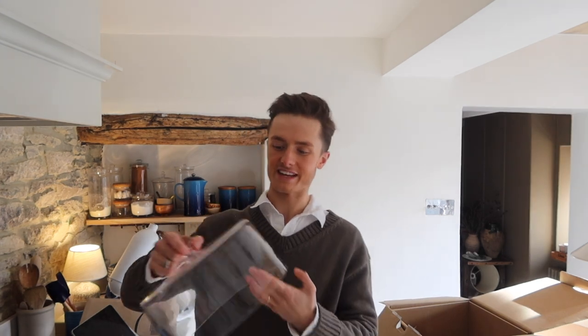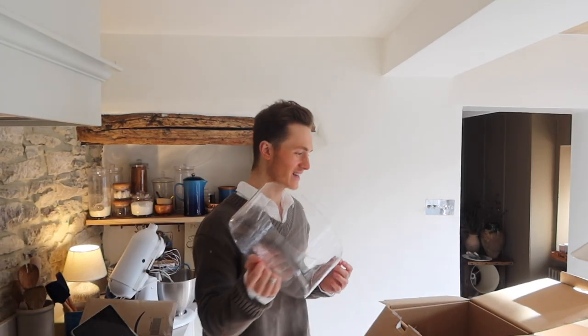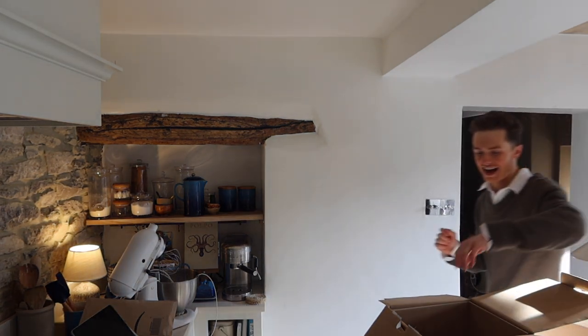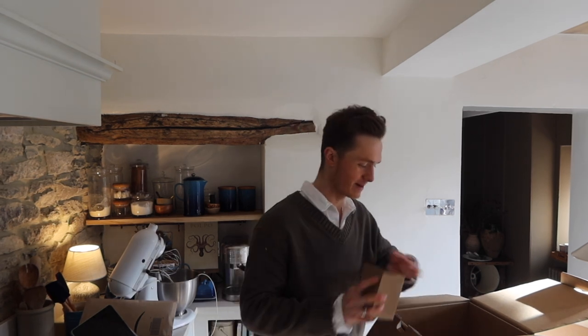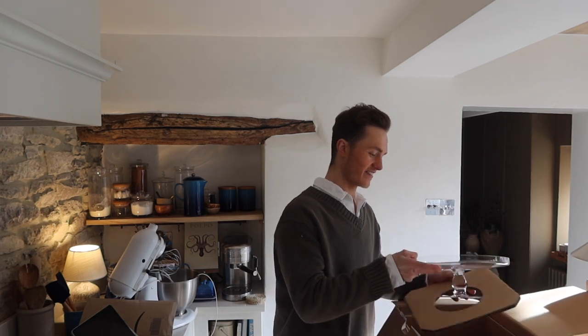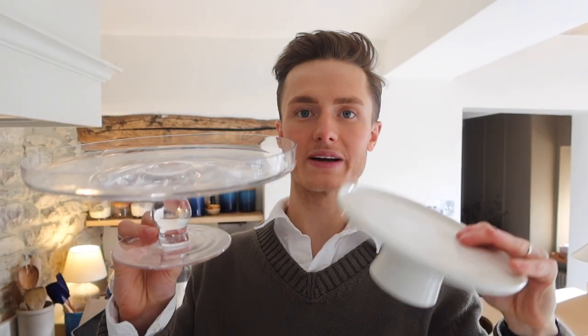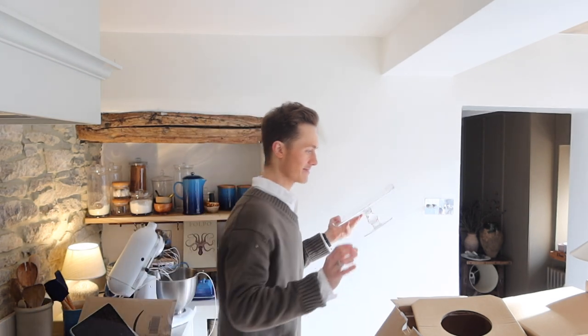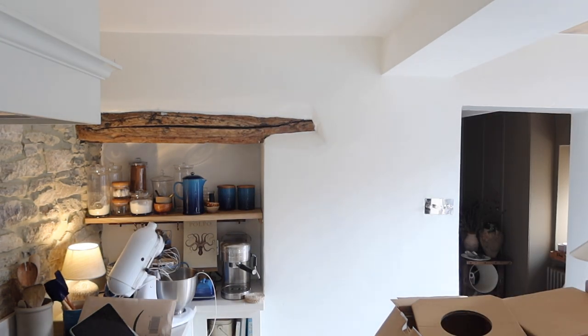This is really heavy — which I know is a weird thing to say, but this feels like a proper cake stand, which I have never had. That is lovely — it's just glass, really simple. I've got a small white one on the shelf already but it's really nice to have a glass one as well. I'm going to make a cake for my content now.